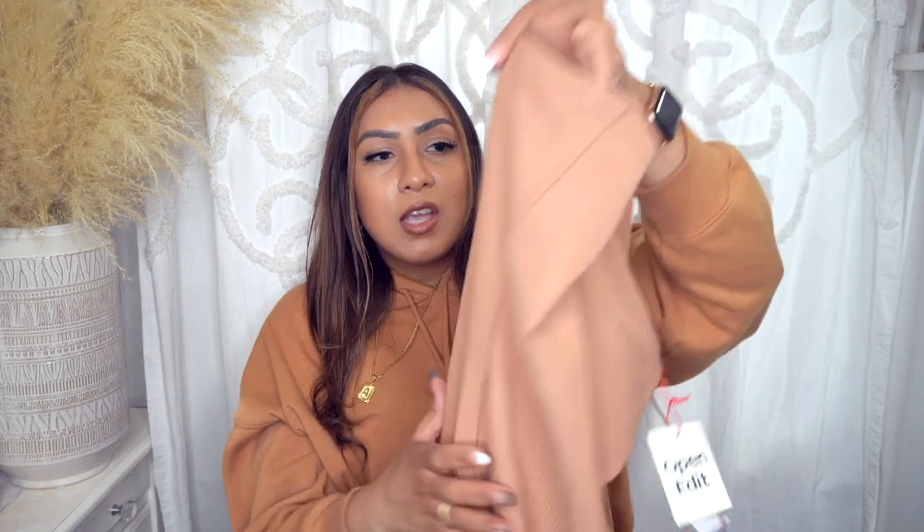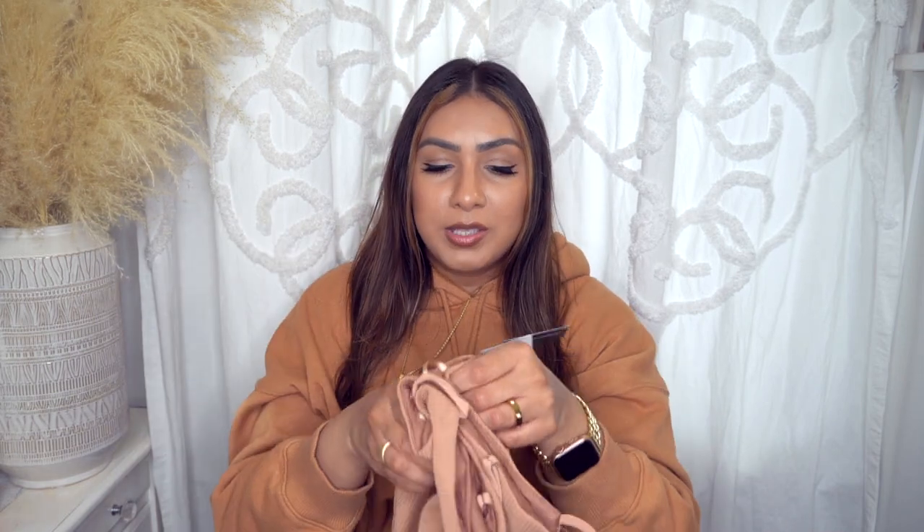It looks really nice on and is a decent length. The back does have a little slit in it. If you are between sizes, definitely get the bigger size — an extra large would have fit me perfectly. I really like this dress and I'm about to get it in this color, the black color, and a whole bunch of other colors, because it's really good quality. It's a staple dress — perfect to dress up or down.